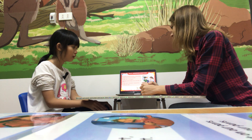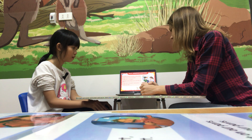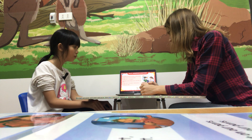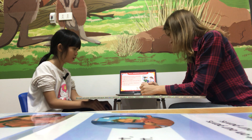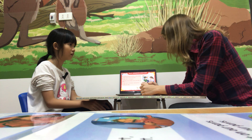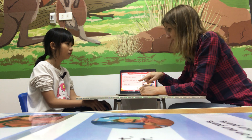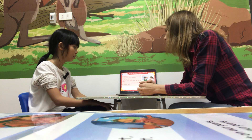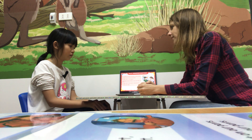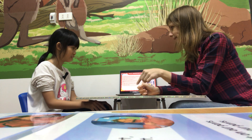a book, a pen, a pencil case, a bow, an umbrella and erasers. How many erasers can you see? There's only one pencil and eraser. What color is the apple? The apple is red.